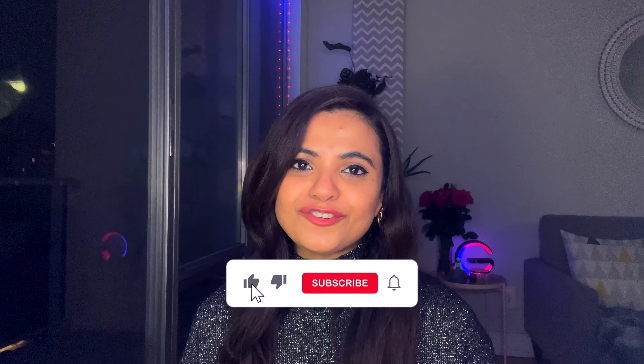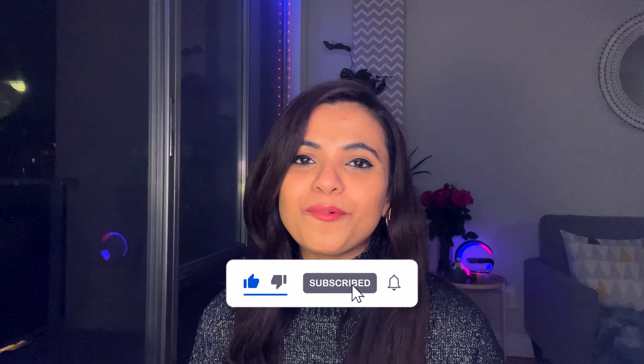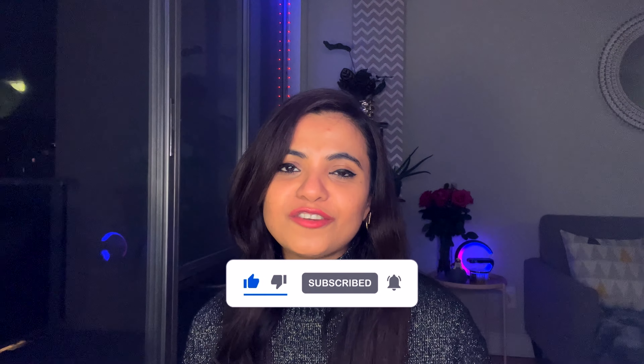But before we start, please make sure to subscribe to my channel. I'm really grateful for all the love that you guys have been showing me. When you subscribe or leave a comment, that really is the highlight of my day. My name is Sophia and I make videos every week on how you can move to Canada, how you can build a successful life for yourself in Canada, and about life in Canada in general. So now let's get started.